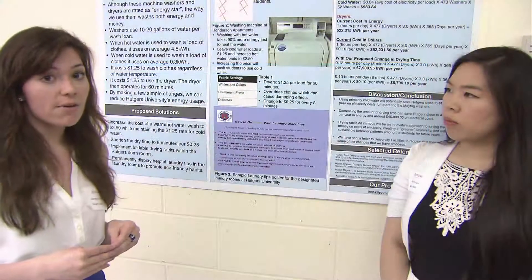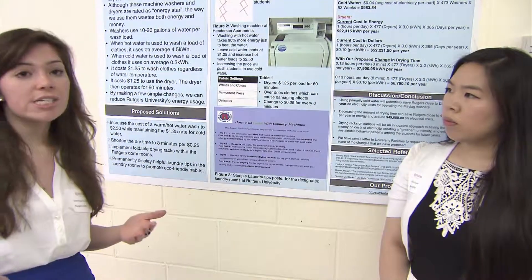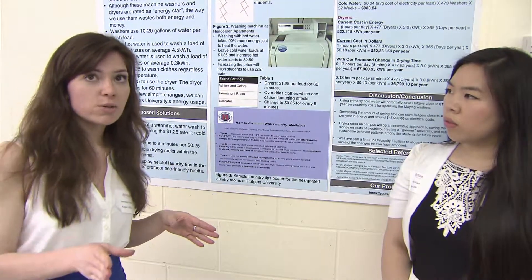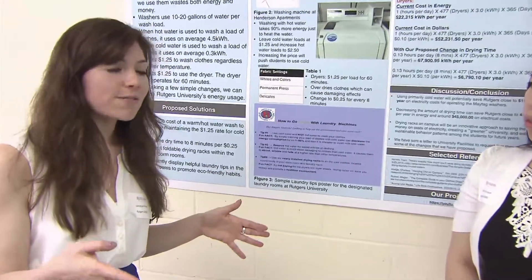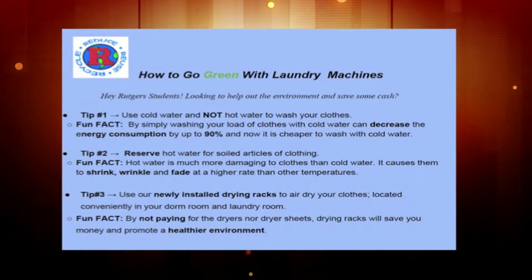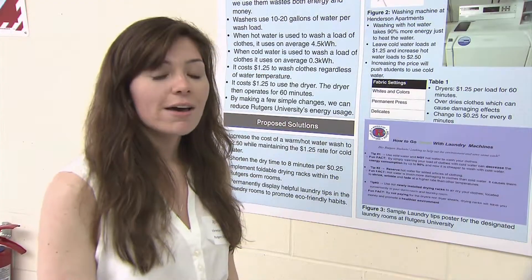Also implement drying racks instead of using the drying machines. Also have a price change in the drying machines for every 8 minutes at $0.25 instead of 60 minutes for $1.25. And also have a display of helpful posters so students know how to implement these energy changes on their drying machines.